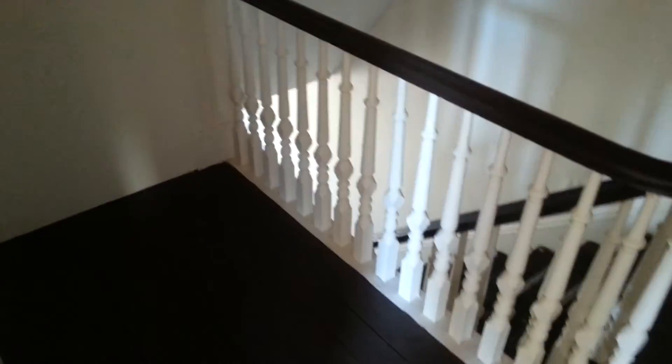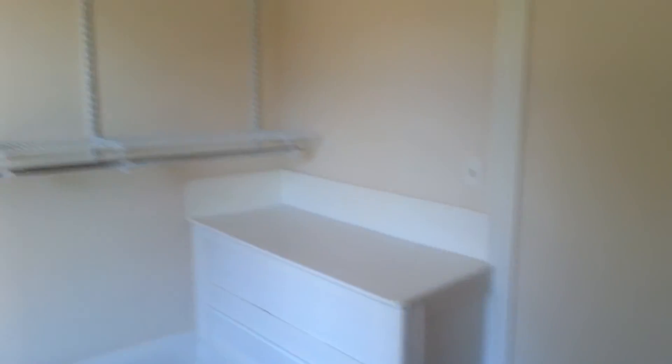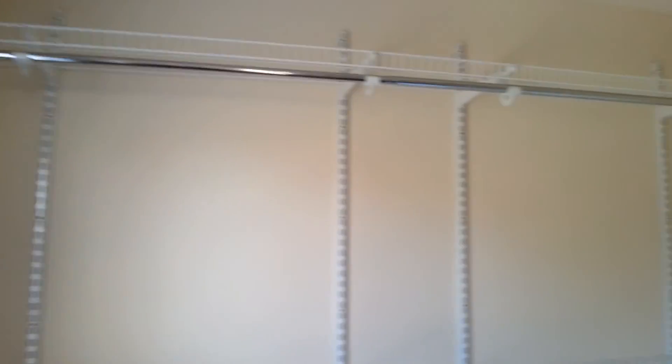The master bedroom is quite large — you could easily fit a king-size bed in here. And it does have this enormous walk-in closet, as you can see. He installed some racks in there to hang clothes on and it's got a nice bench as well.